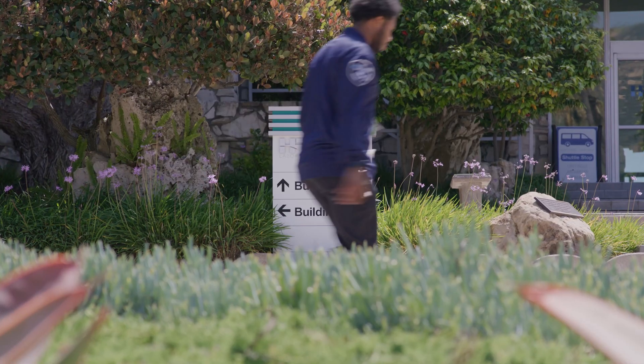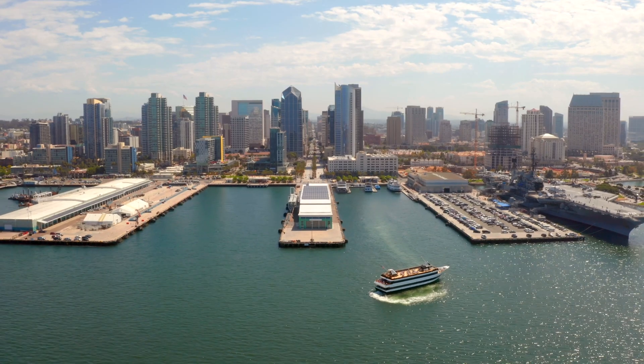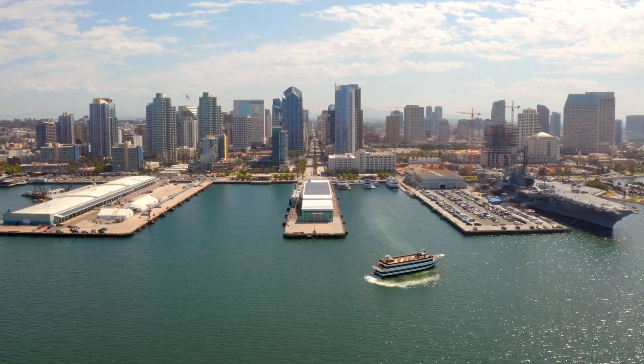As HRL grows as a company, our achievements grow with us. To learn more about HRL and our GaN offerings, swing by booth 1122 at IMS. See you in San Diego.